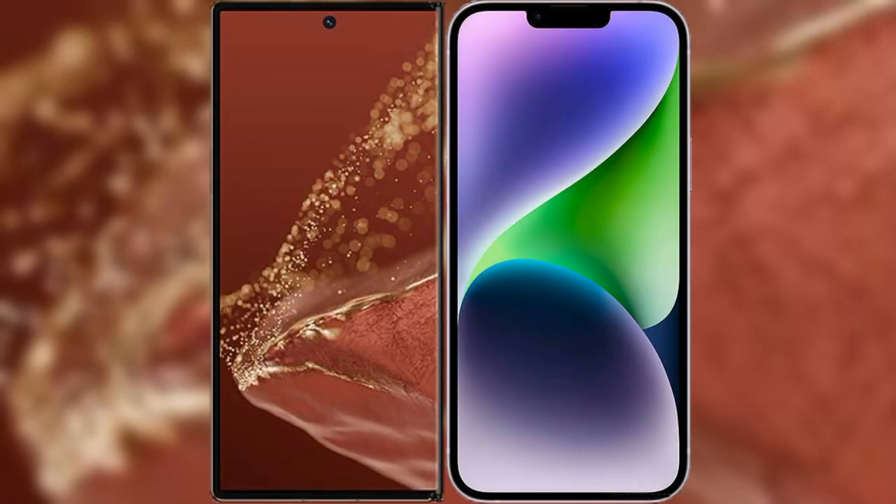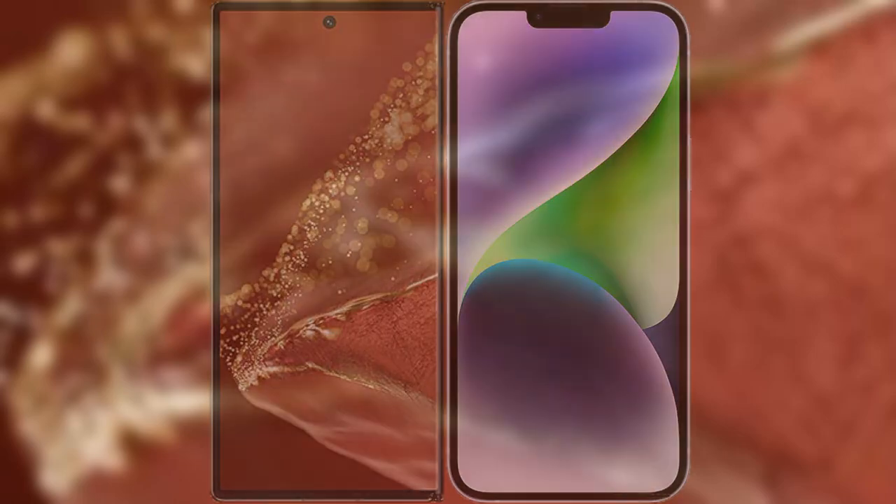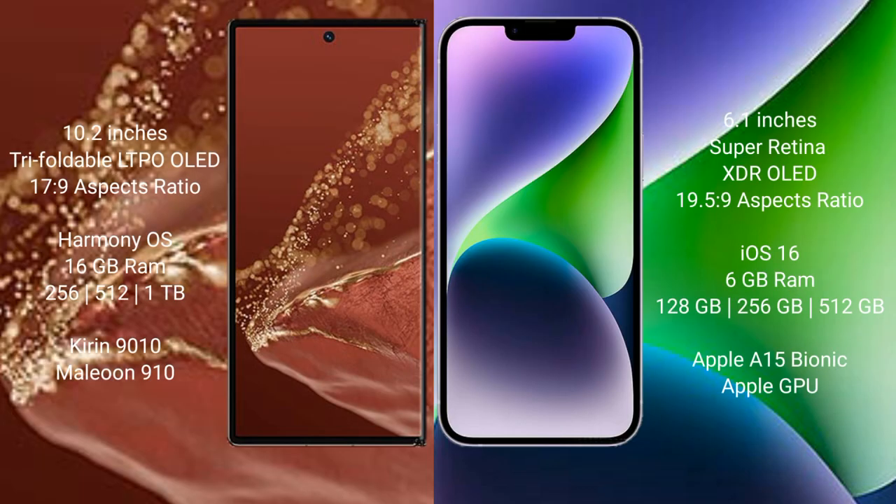We will compare the new Huawei Mate XT Ultimate with iPhone 14. The Huawei Mate XT Ultimate features a 10.2-inch triple foldable LTPO LED display. The iPhone 14 features a 6.1-inch Super Retina XDR LED display.